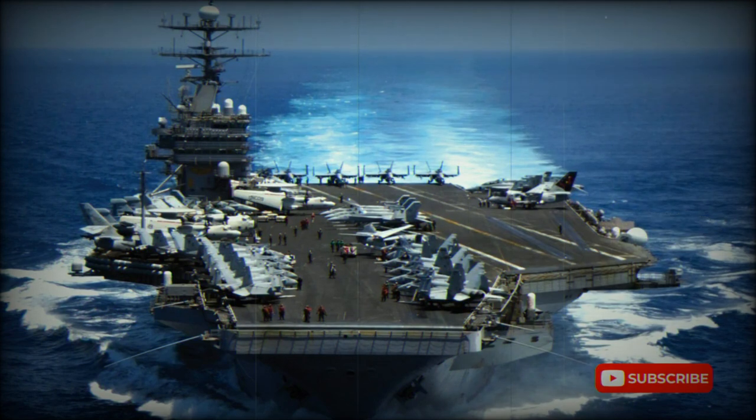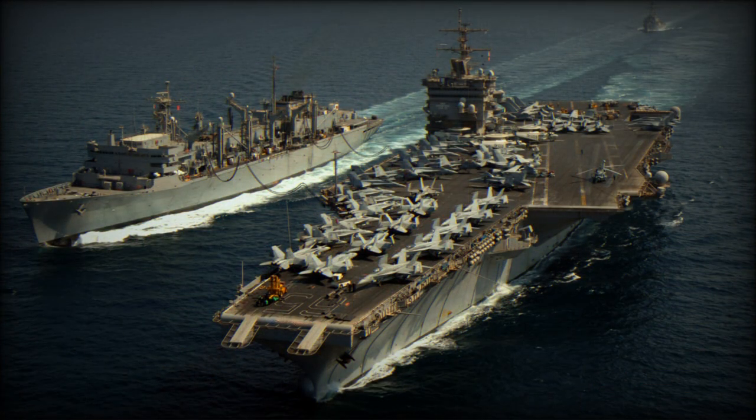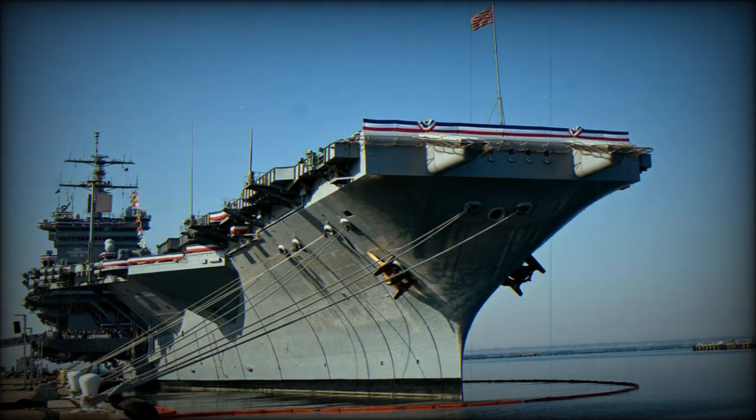The USS Enterprise was powered by eight A2W pressurized water, enriched uranium-fueled nuclear reactors. This aircraft carrier was equipped with four steam catapults, deck-edge aircraft elevators, and carried 520 tons of aviation ordnance plus 10.3 million liters of aircraft fuel.